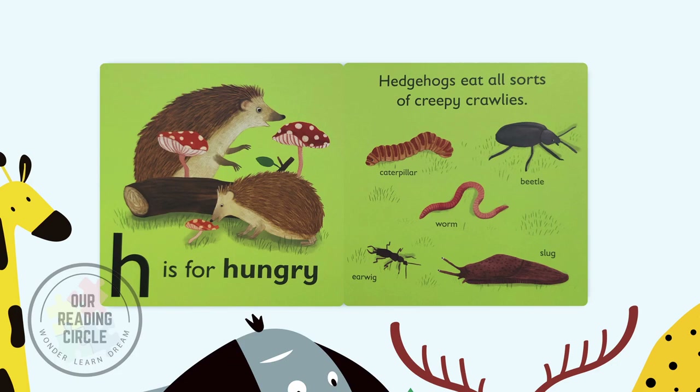H is for hungry. Hedgehogs eat all sorts of creepy crawlies.